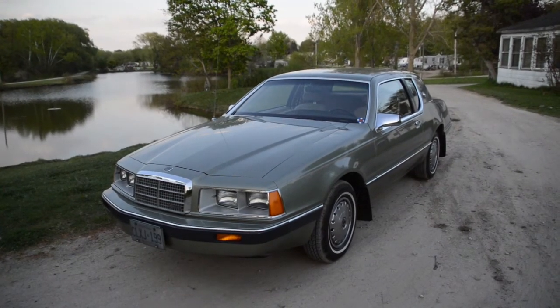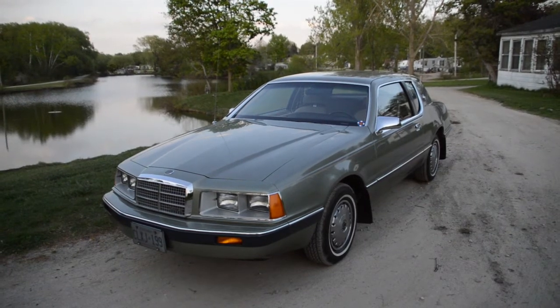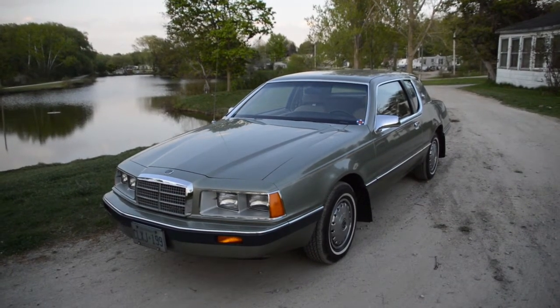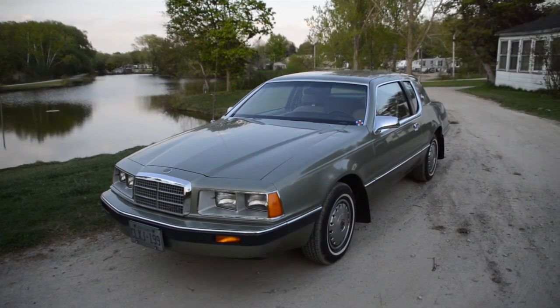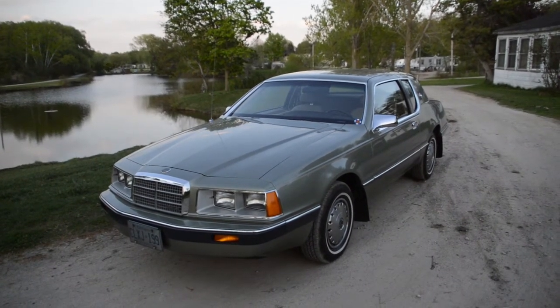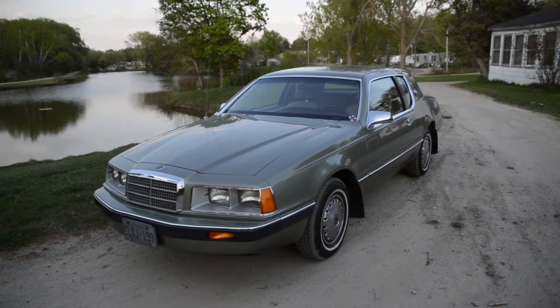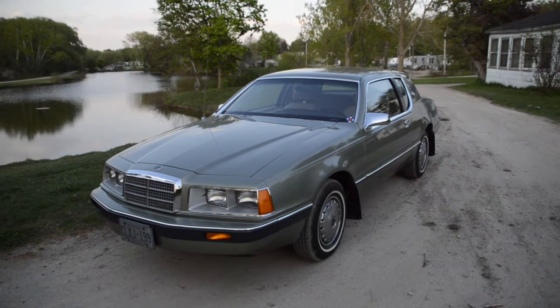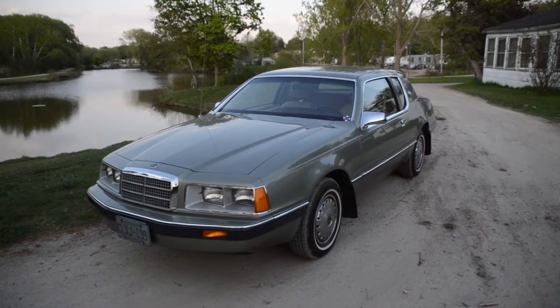It was bought at an auction from the funeral homeowner's estate. They had it for a year and just kept it in a carpeted garage. For some reason he just wanted to try something different, and the owner let me have it for very little. I've had it for a year now.